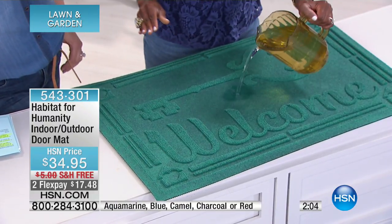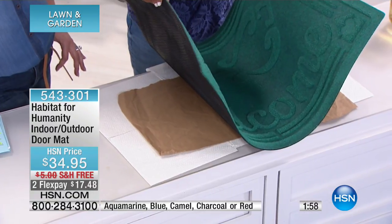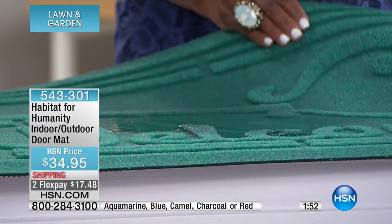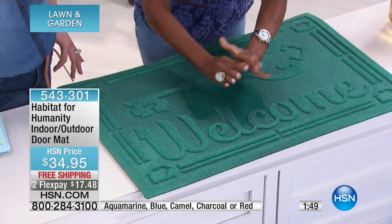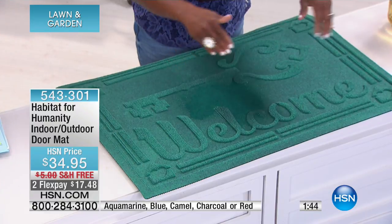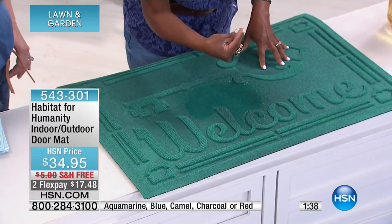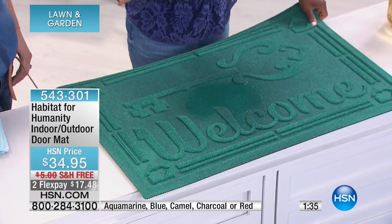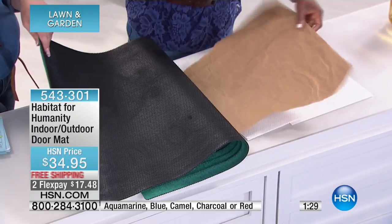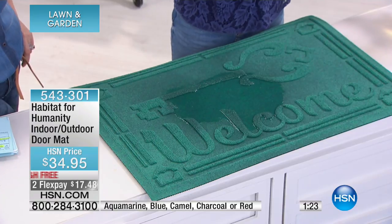When was the last time you even changed the doormat in front of your home? What's worse is when water accumulates, it goes through to the other side and you're left with mildew and odor. This mat will completely evaporate moisture — it's got literally like a water dam going all the way around, trapping dirt, mud, and sand. It stays completely dry, as you can see.